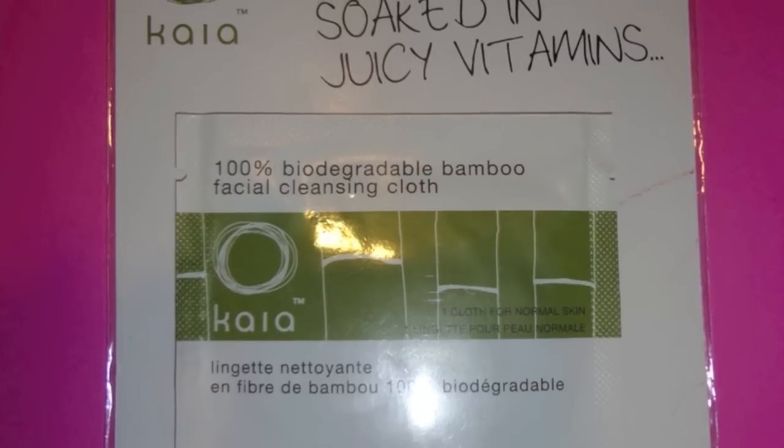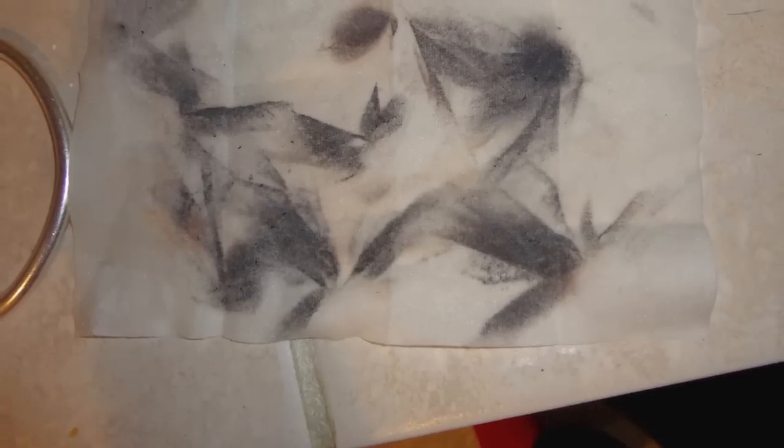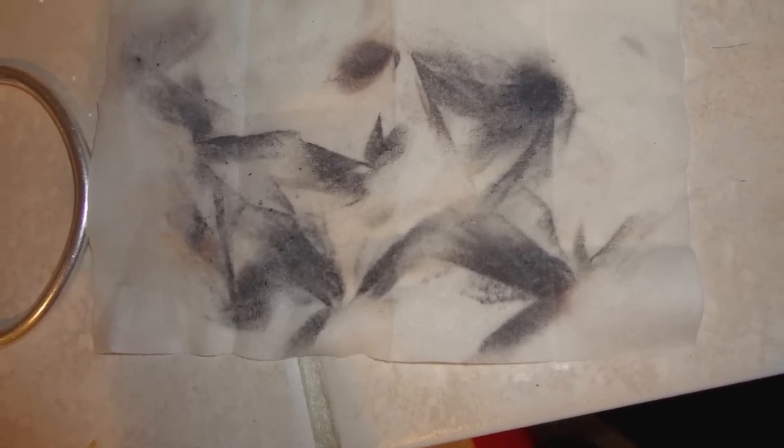The first product is the Kai Naturals Juicy Bamboo Facial Cleansing Cloth — one cloth, multiple functions. These juicy bamboo facial cloths effectively and gently sweep away makeup, dirt, and oil for clear, fresh skin. Soaked in vitamins and made with 99% natural ingredients, they make your skin feel soft instead of stripped and tight. For 30 cloths it's $17.99, so I think this is just one cloth.